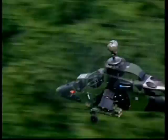The Tiger is the first attack helicopter program in Western Europe to rival the Apache in sophistication, size and power. Its design and production is a cooperative effort between France and Germany.